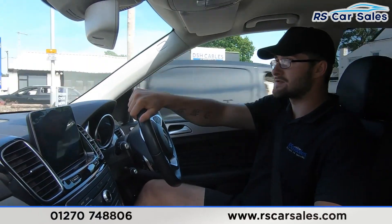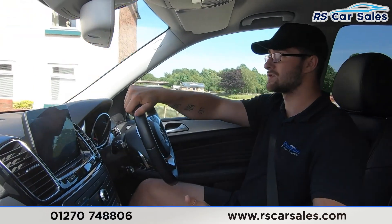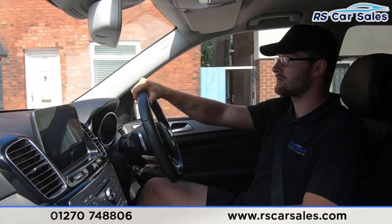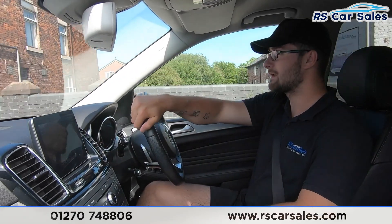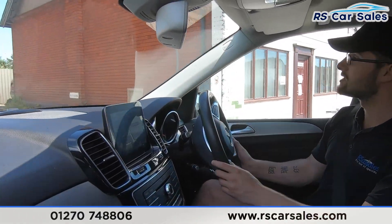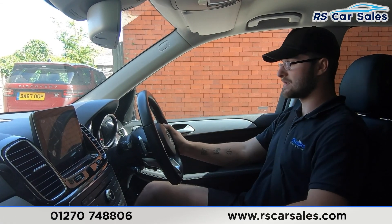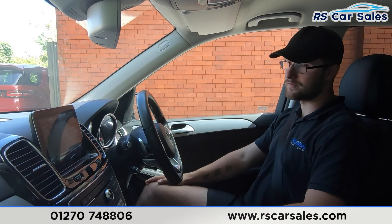Now I'm approaching the industrial estate where I'm going to take a right, perform an emergency stop to show the brakes work as they should, then pull straight into reverse to demonstrate the rear reversing camera. Indicating and pulling over now — emergency stop in three, two, one — and as you can see, no issues whatsoever. Straight into reverse, again no issues, and you can see the rear reversing camera on the screen.